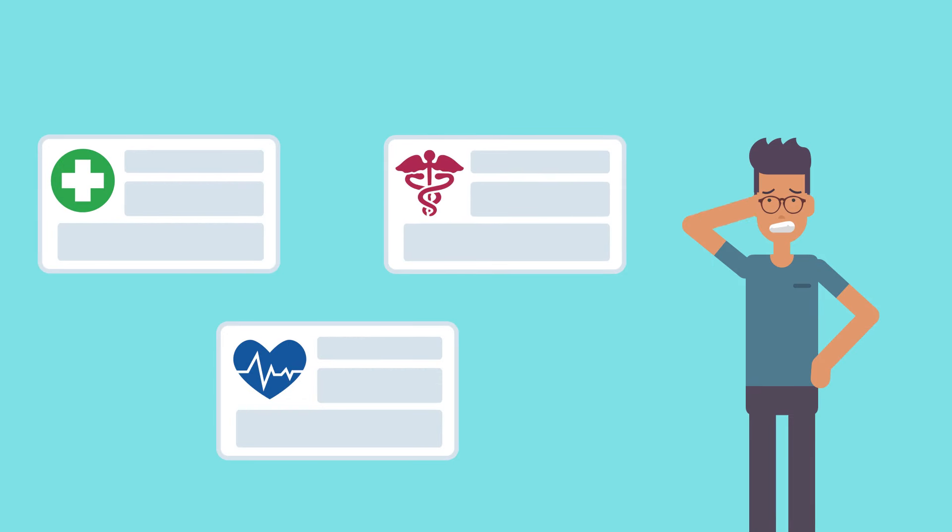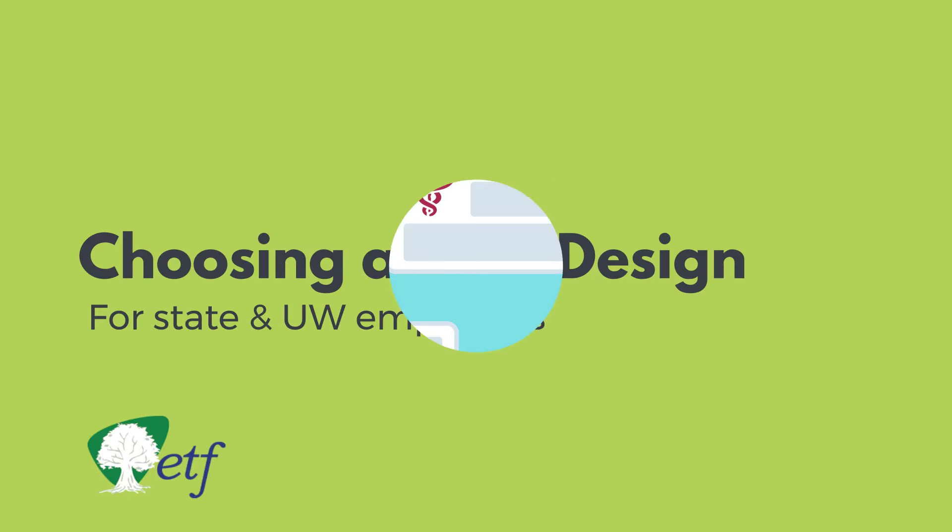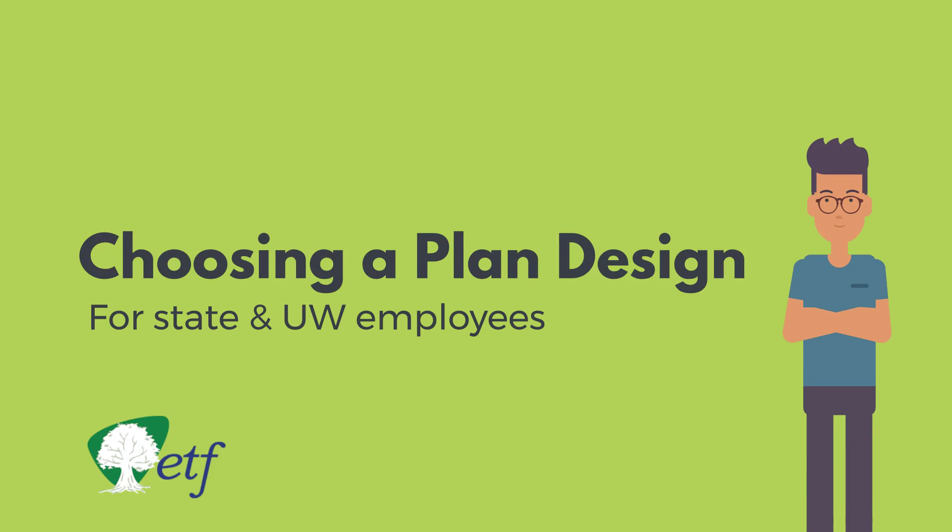Choosing the right health insurance can be confusing. In this video by the Wisconsin Department of Employee Trust Funds, we'll help you with the first step: choosing a plan design. This video is for both state and University of Wisconsin employees.